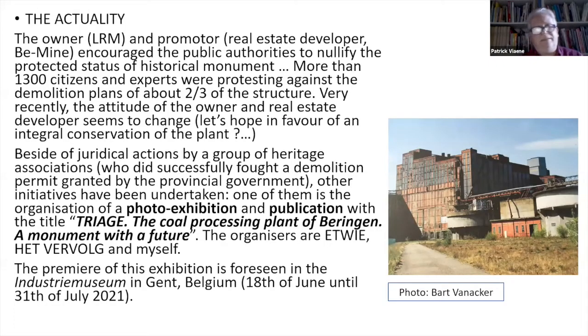What is the actuality — that's the key point of the lecture. The owner and promoter, Be-Mine, encouraged two years ago the public authorities in Flanders to nullify the protected status of the main part of this historical monument. But what they didn't expect is the reaction of 1,300 citizens and experts protesting against the demolition. Very recently, after these protests, the attitude of the owner and real estate developer seems to change. Let's hope in favor of an integral conservation. Beside juridical actions by different associations, who fought successfully against the demolition permit granted by the provincial government, other initiatives are being undertaken.